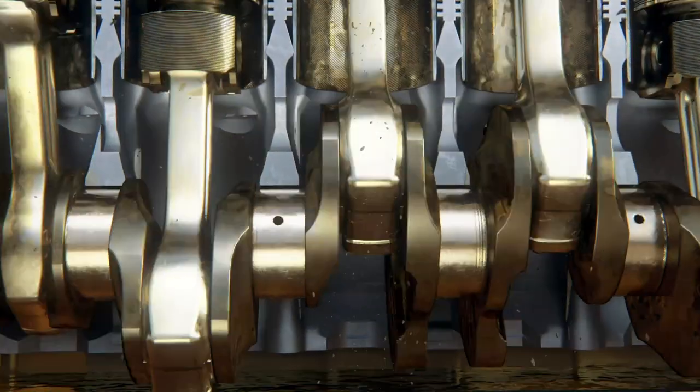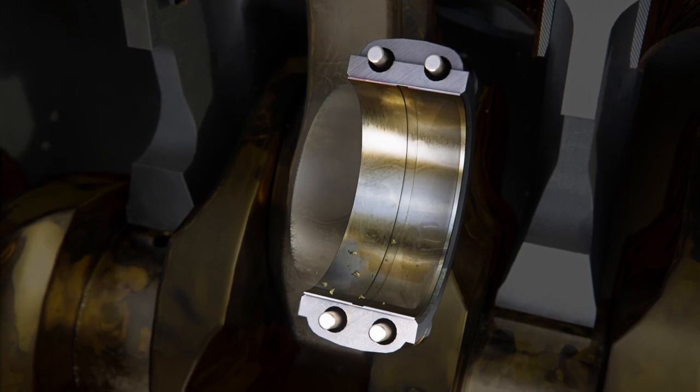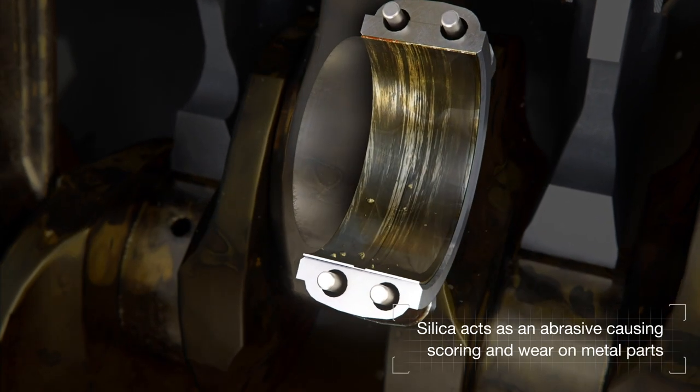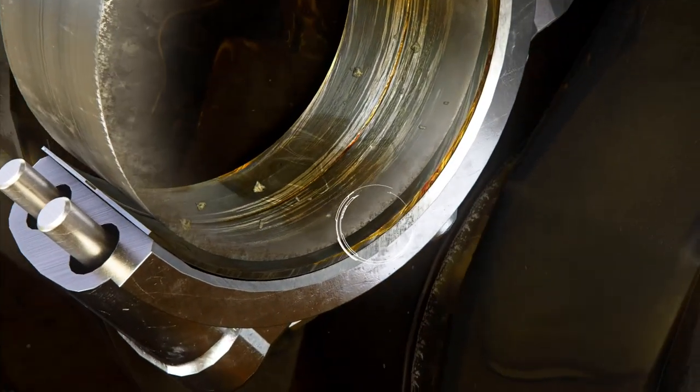These silica particles are angular and have a hardness greater than the metals typically used in the components of an internal combustion engine. As a result, the silica can act as an abrasive and under certain conditions cause scoring and wear on metal parts.